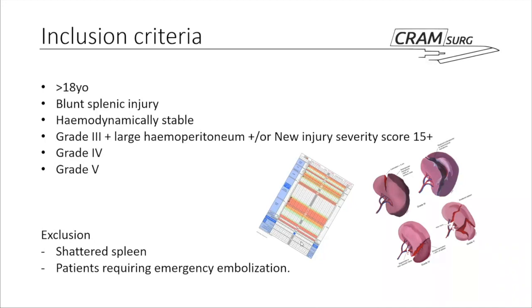They excluded patients deemed to have a shattered spleen and patients who required emergency embolisation — that is, patients with active bleeding, splenic artery aneurysm on CT scan, or splenic arteriovenous fistulas.